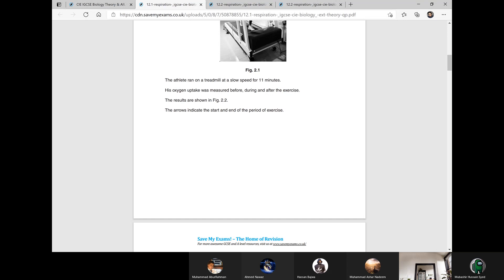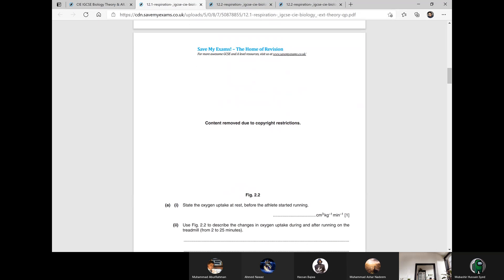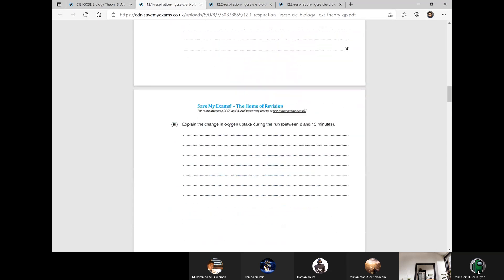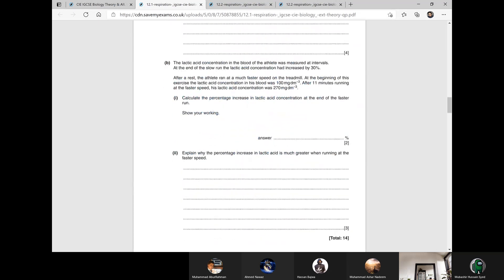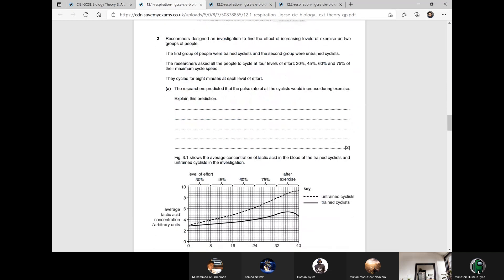The results are shown in Figure 2.2. The arrows indicate the start and the end of the period of the exercise. This question is incomplete — they have deleted parts. Leave that question. Let's do this one.